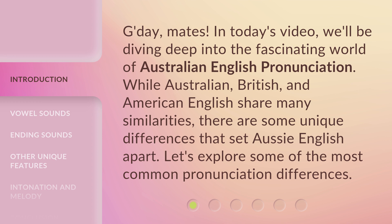While Australian, British, and American English share many similarities, there are some unique differences that set Aussie English apart. Let's explore some of the most common pronunciation differences.